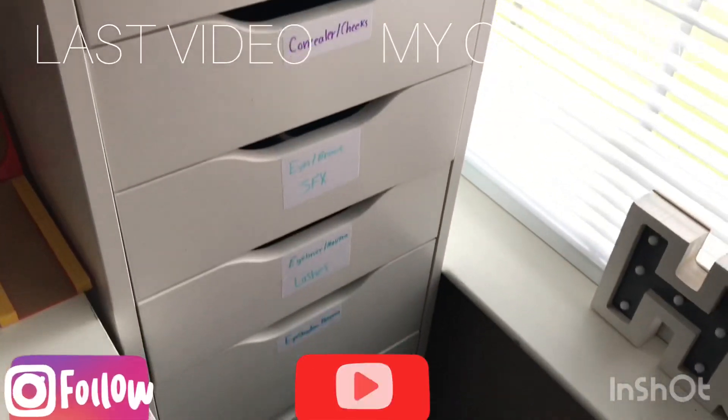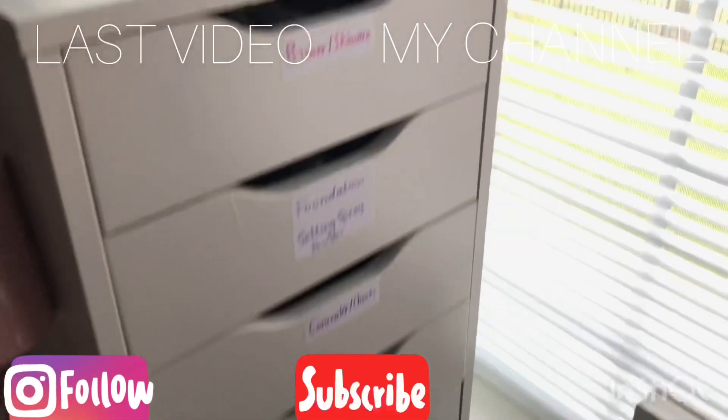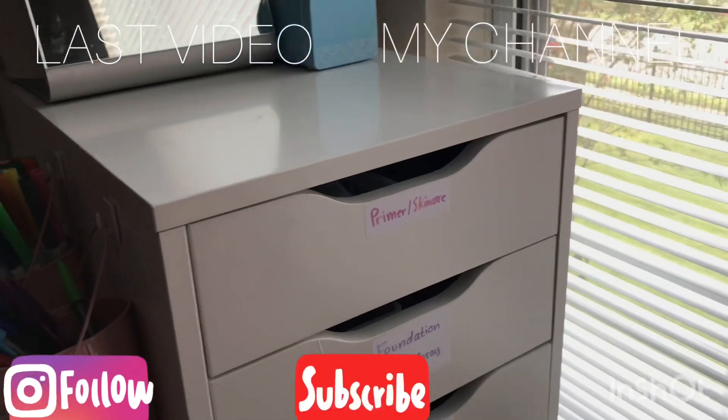Well that is it for all of this. I hope you guys enjoyed it — don't forget to give it a thumbs up and subscribe, and I will see you guys in my next video!